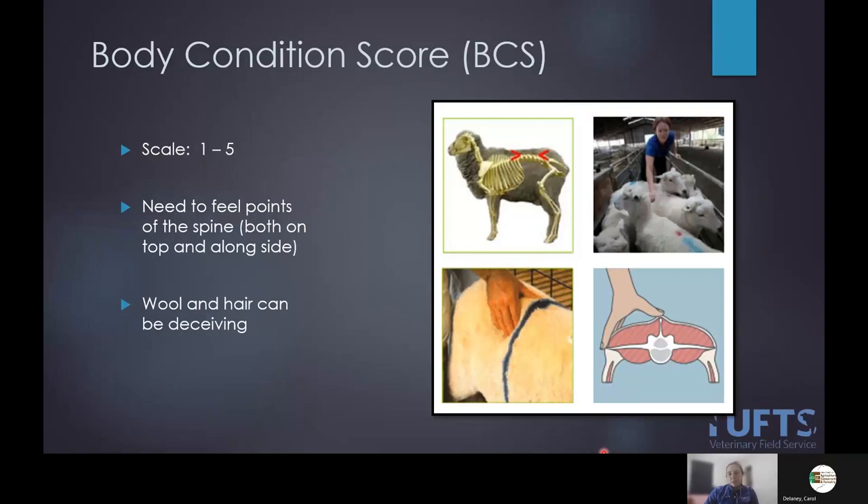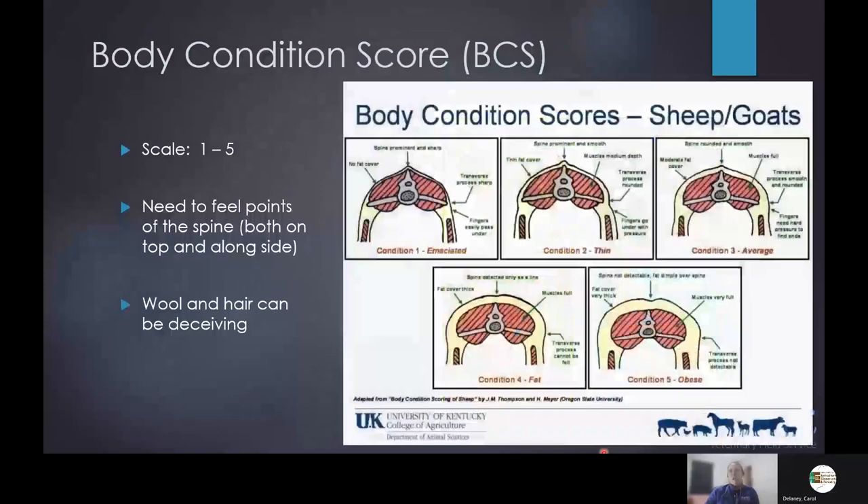Body condition scoring is something I try to teach my clients. I'll admit I don't love it — it's very subjective — but it does provide a way of evaluating animals against each other and identifying if one is obese or emaciated. I teach clients a scale of one to five for small ruminants, and I have them palpate along the spine feeling both the transverse and spinous processes, accounting for the effects of wool or hair. I show them various scorecards and basically want some fat covering along the spine all the way from the neck down to the tail.